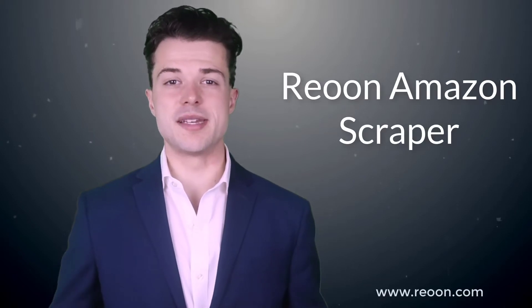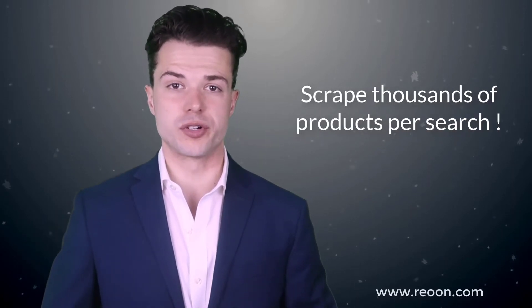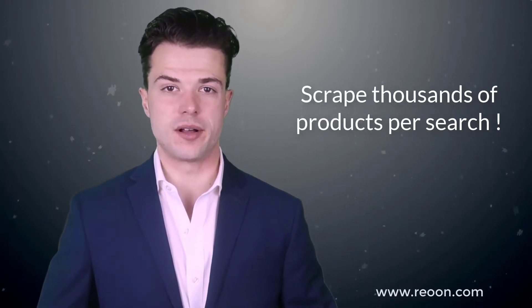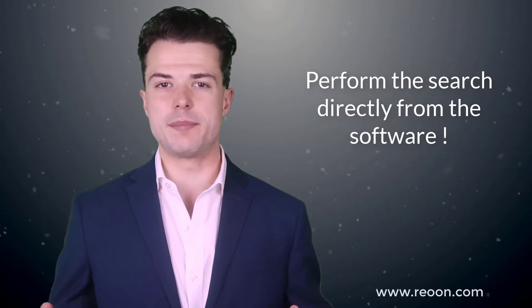Scraping Amazon products has never been that easy. With our extremely powerful Amazon Scraper, you can scrape thousands of products per search and export them through Excel. The Riyun Amazon products scraper is lightweight and easy to use. Product search can be done from both the software and the website.